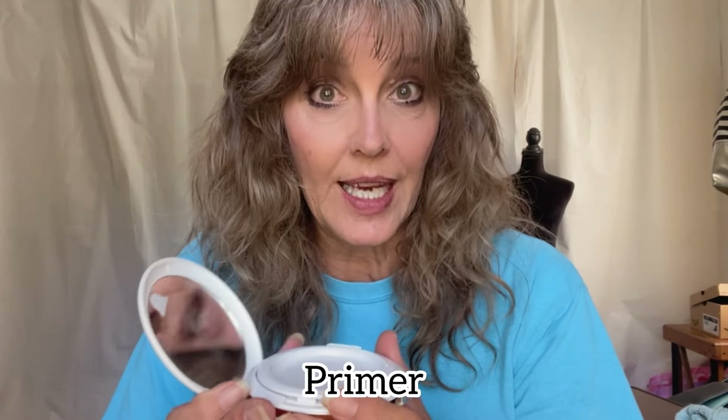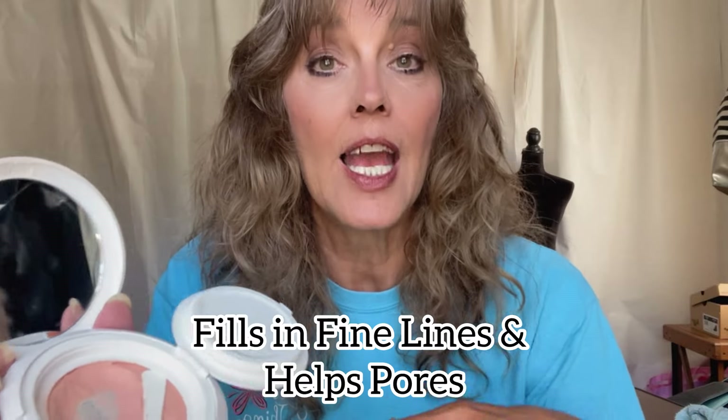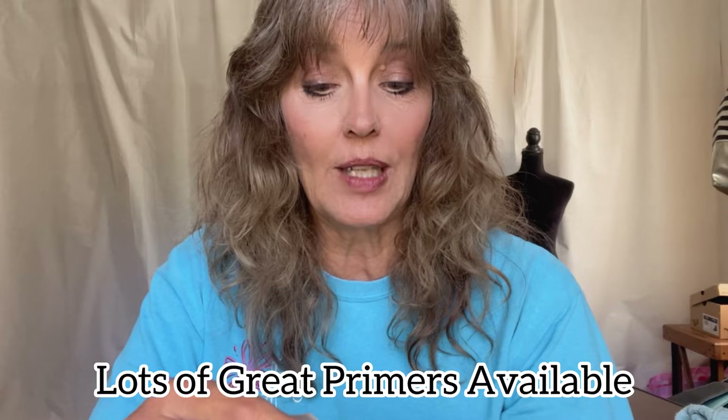The second element of texture is primer. You have to use the correct face primer to fill in fine lines, cover large pores, and help makeup go on smoothly. This is a Lancôme primer. Elf Putty Primer is also a very good one — I've used both of these heavily. Lancôme also makes a La Base primer that is silicone-based and goes under makeup for a flawless, natural finish.